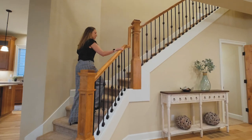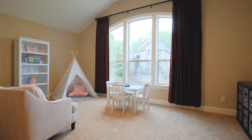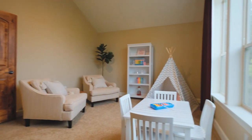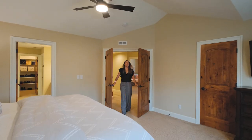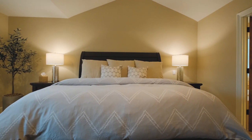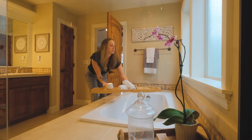Once you ascend the upper level, you will find a versatile bonus room perfect for use as your home gym, media room, or playroom for your kids. Enter through the French doors of the primary suite, and you're going to find a dreamy, tranquil space that's perfect for you to relax after a long day of work in your own lavish bathroom.